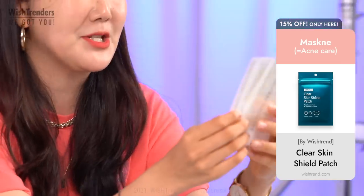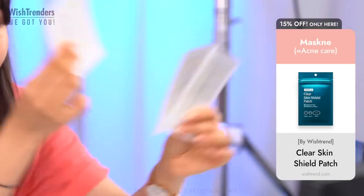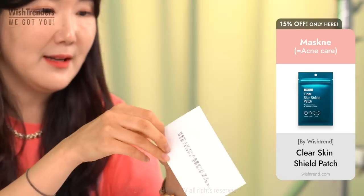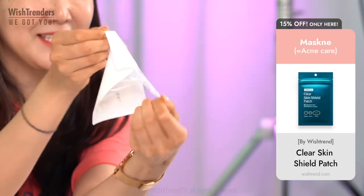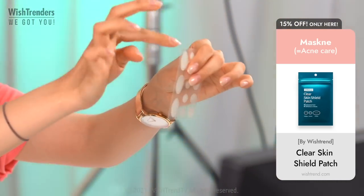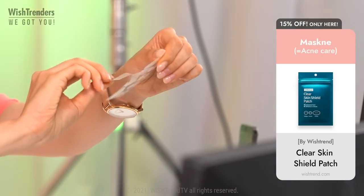There's a total of 39 patches here, and I love the fact that they have different sizes in one pack. They have a slit in the middle so it's easier to take out the patches — you can actually take them out really easily.